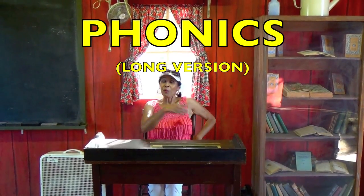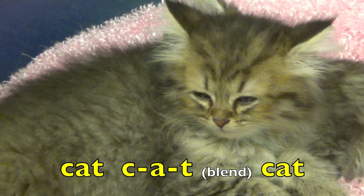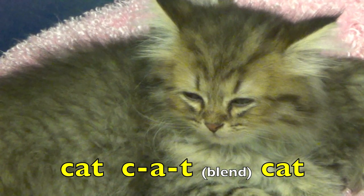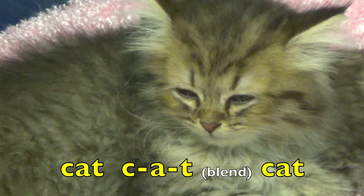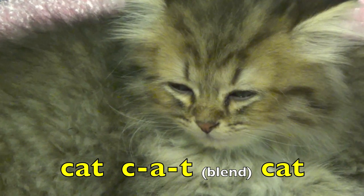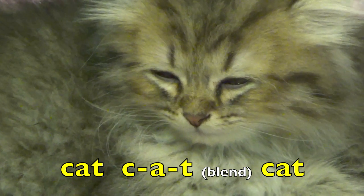Hi boys and girls. Welcome to my schoolhouse. I'm going to teach you how to blend sounds and make a word. First I'm going to start with this adorable cat. The letter C sound is ck. A is a. T is tt. Blending all three sounds makes the word cat.